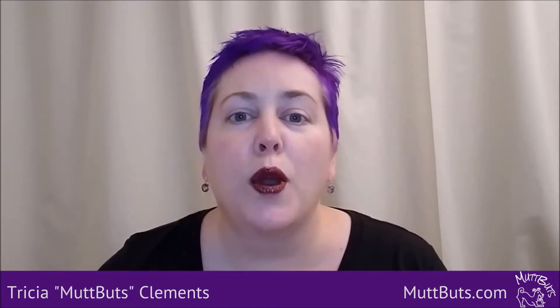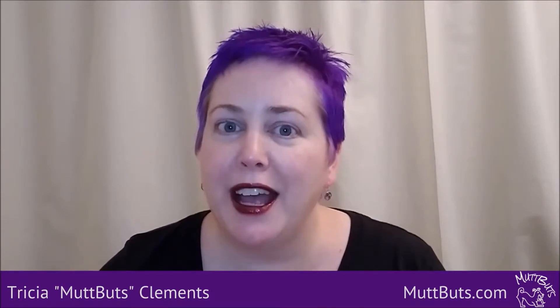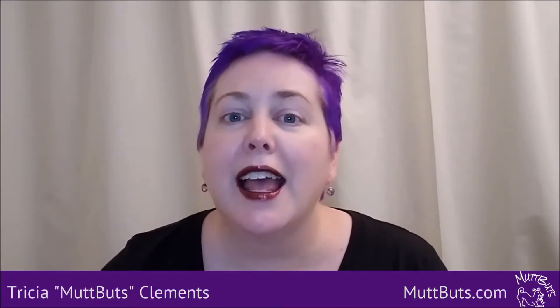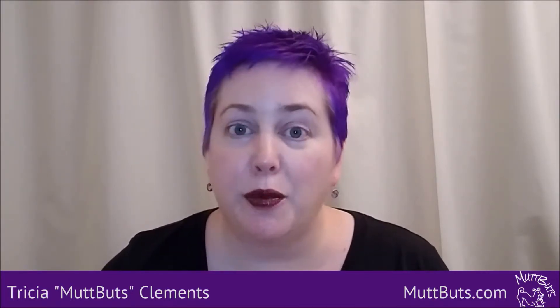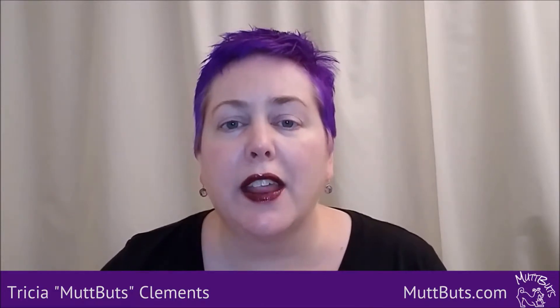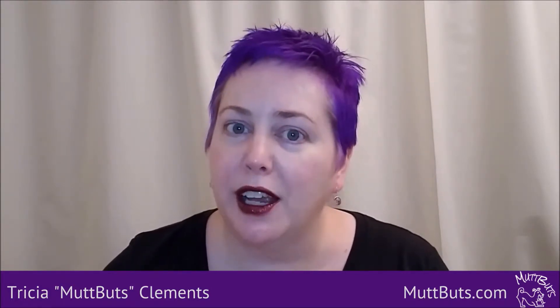That's really important with Instagram, along with the clickable link in your bio. The only clickable link on Instagram is in your bio, so make sure you're using it to the best that you can. For instance, you may want to link to your website, but if you're focusing on a specific product or service for a week or a month, you might want to put a link directly to that promotion so visitors don't have to search your website for it.